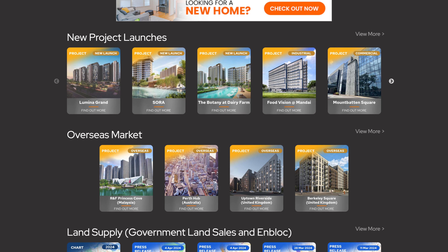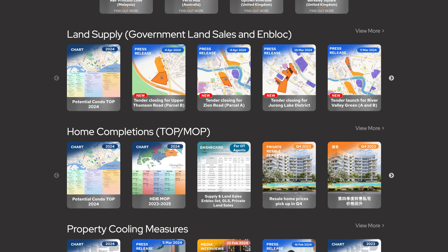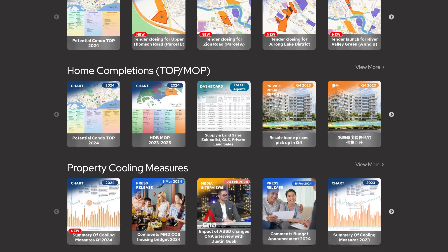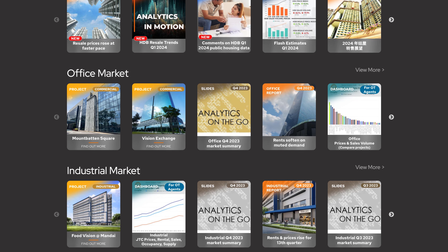The latest information for land supply is also readily available, be it government land sales or on-block and home completions for condos and HDBs. Other categories include our analysis on property cooling measures, and our reports and slides on the commercial and industrial market.